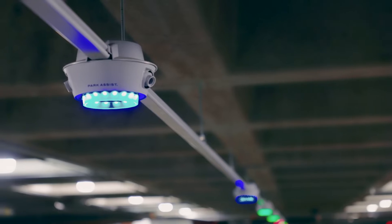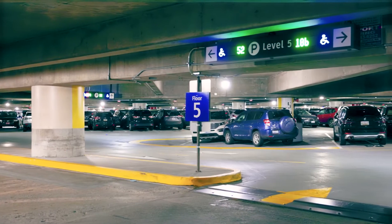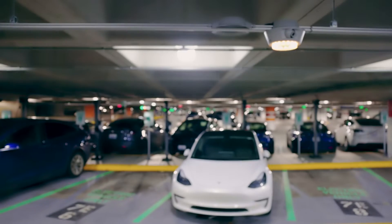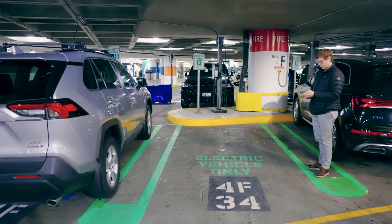Okay, colors real quick — we know that red means it's full, green means it's open, and then we have blue. Blue are for ADA stalls, located on levels four and five. And then orange identifies the electric vehicle stalls, which are also available on levels four and seven.